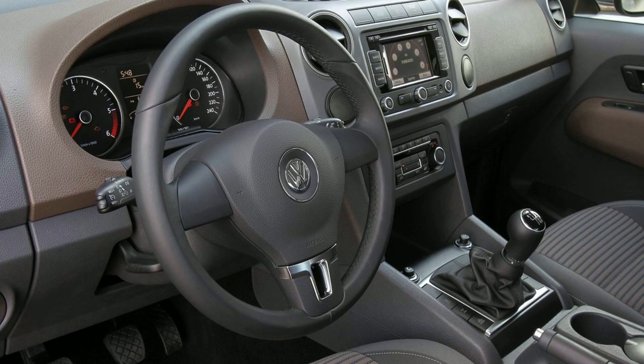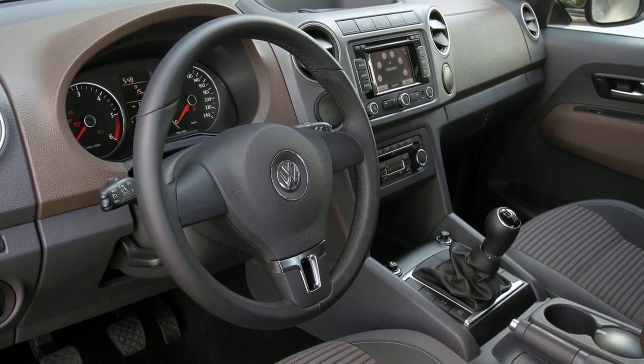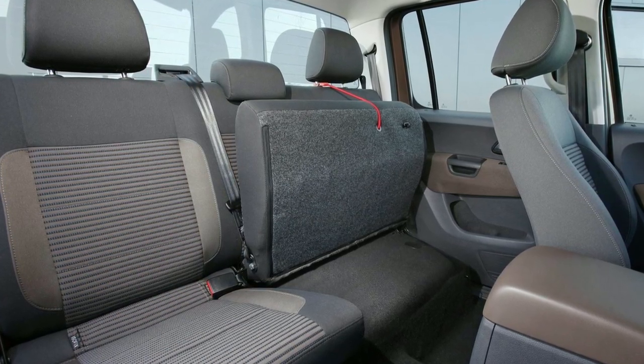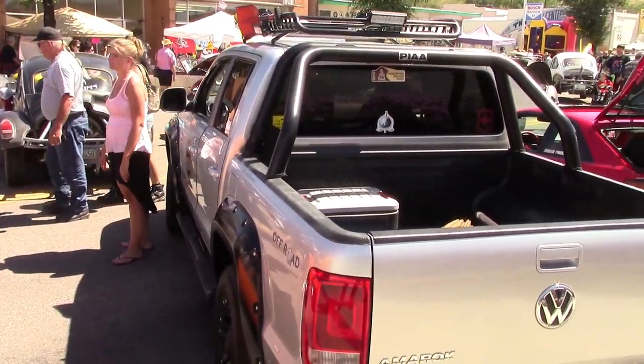Inside, it's the Volkswagen of pickups, with a top-notch interior in design and trim levels. It obviously starts out basic, but goes well up into the high equipment levels we know and expect from, say, a Golf or a Passat.